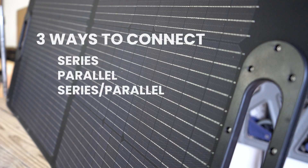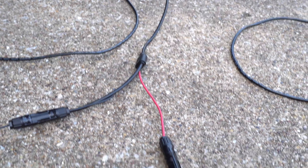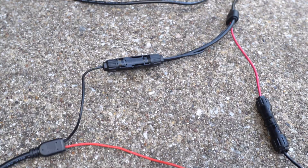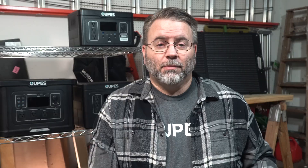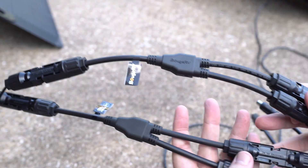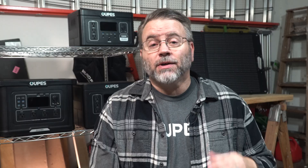There are three ways to connect panels: series, parallel, or a series-parallel combination. Series connections tie the panels together by connecting the positive and negative leads from each panel in one big series of connections. Parallel connections tie the positive leads together and negative leads together into a Y connection using connectors. A series-parallel connection wires multiple strings of series connections together in parallel. Wiring panels in series will increase the voltage; wiring panels in parallel will increase the amps.